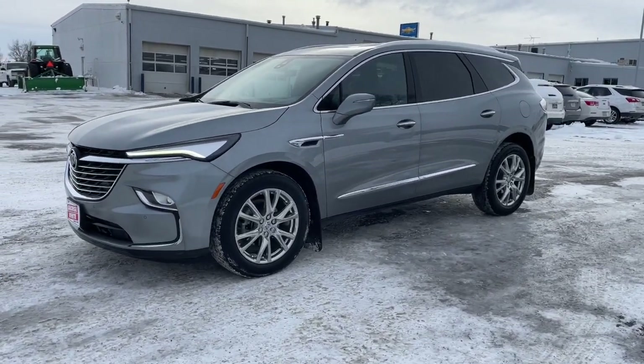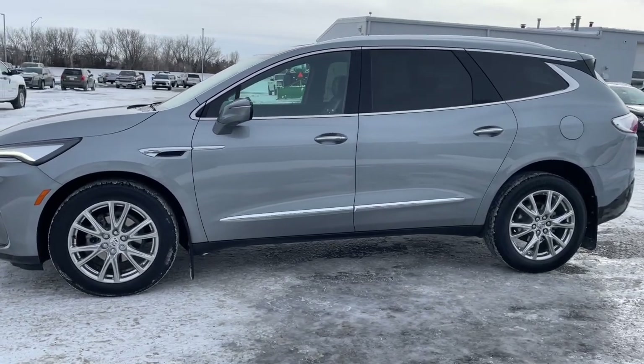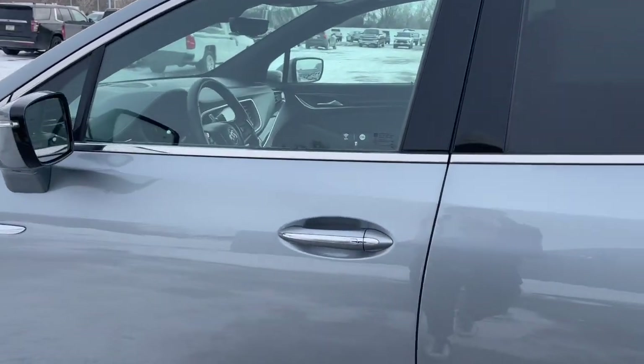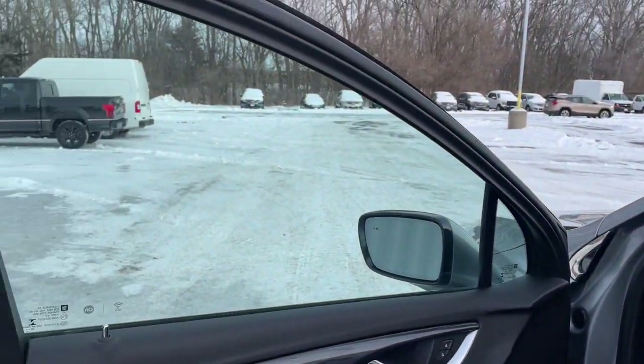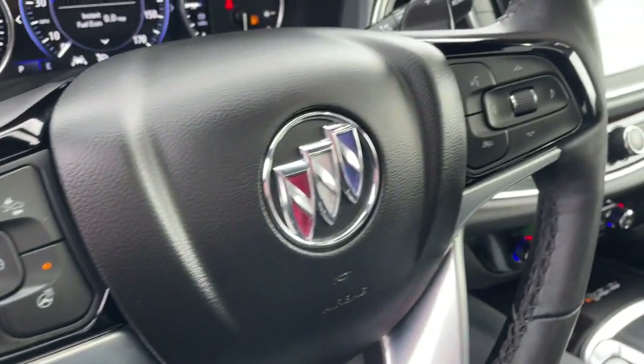You're going to love the 2023 Buick Enclave. This vehicle is an outstanding buy with fewer than 35,000 miles on the odometer. The midsize Enclave delivers safety, luxury, responsive performance, and the latest in creature comforts, all with the can-do attitude of an SUV.